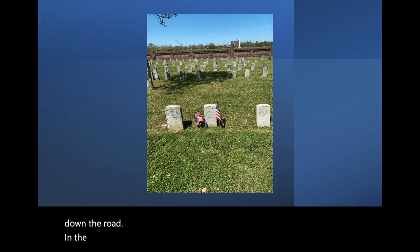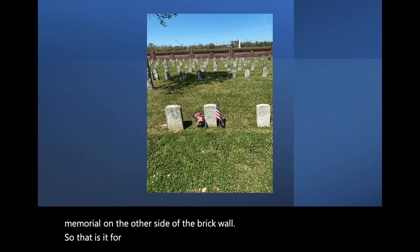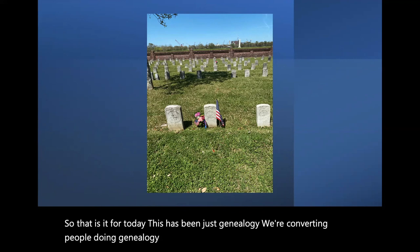In the background of this photo, you can see the Chalmette Battlefield Memorial on the other side of the brick wall. So that is it for today. This has been Just Genealogy — we're converting people doing genealogy into genealogists day by day. I appreciate all of you. Thank you very much.